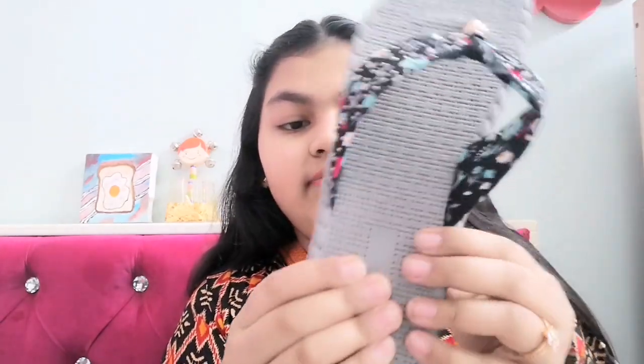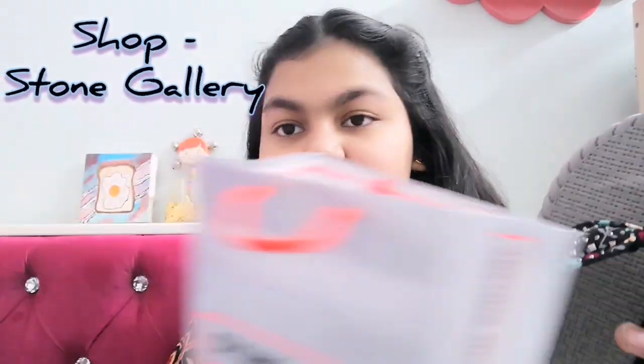The first thing I have got is two pairs of sandals. The first one is a very beautiful one — this is how it looks. It's a very nice soft and fluffy sponge kind of sandal. The material is very nice and the sole is also very nice. I have not used it yet. I got it from Stones Gallery. We got two prints.